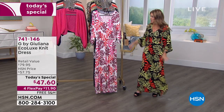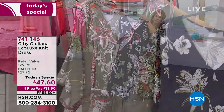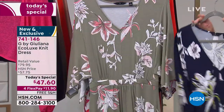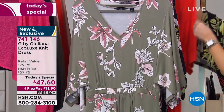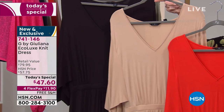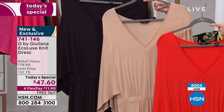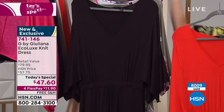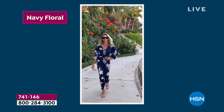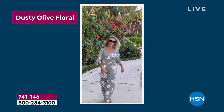The host recaps the available prints: two palm prints — Black Palm and Ivory Palm — and two florals — Dusty Olive and Navy. For those who can't decide on a print, a solid is a great choice: Festival Red, Sand, or Black. Available in XXS through 5X, in petite, average, and tall. Designer Juliana Rancic joins via video call — no stranger to treating every day as a runway opportunity.